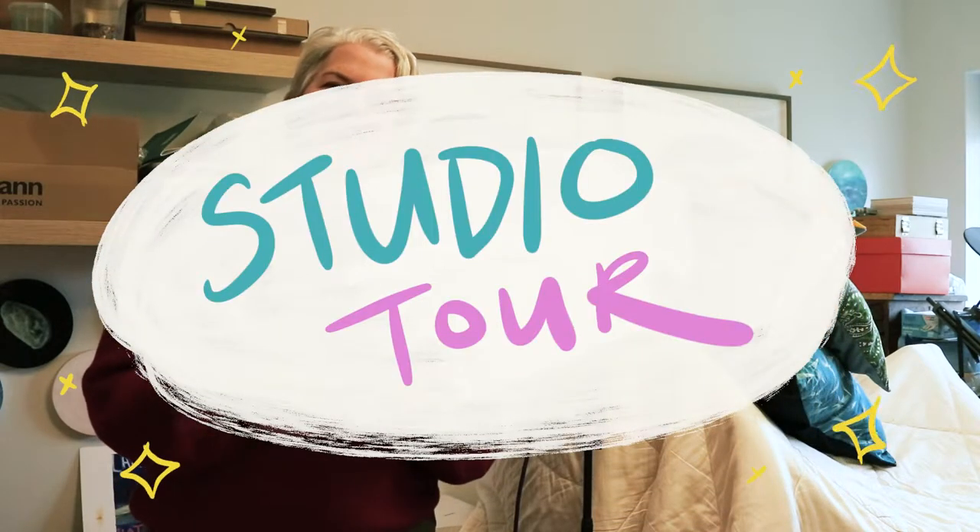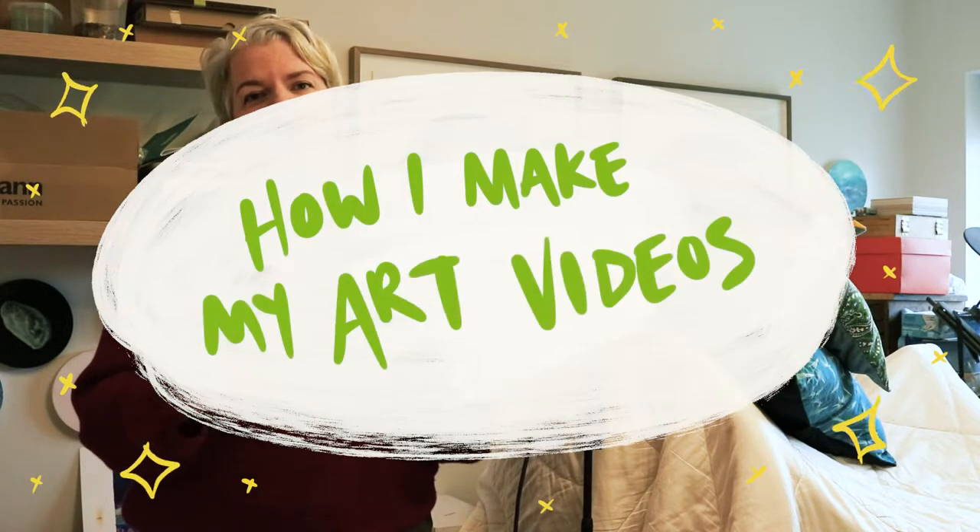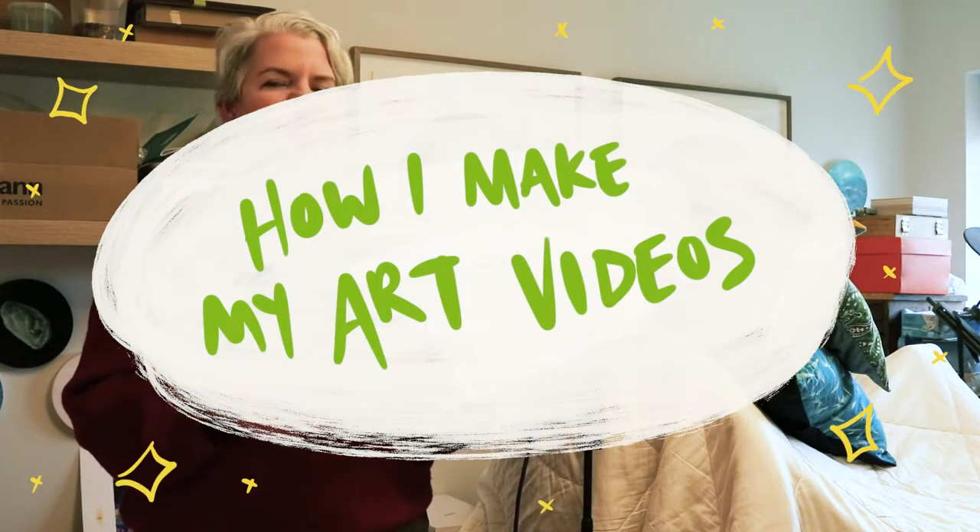Hi, I'm Leonie from Spines and Splines and today I'm going to do something a little bit different. Somebody asked about it and I thought it might be a fun video to make, and that is to give you a small tour of the room in my house where I make my art and my music and my videos. We currently rent a house in Ireland and this bedroom measures three and a half by two and a half meters.